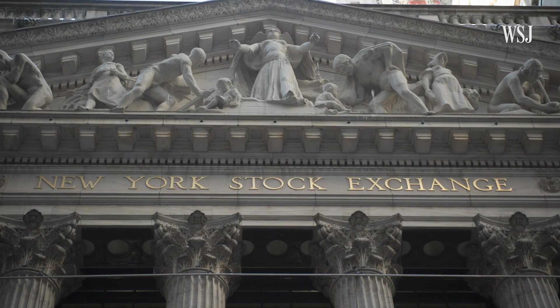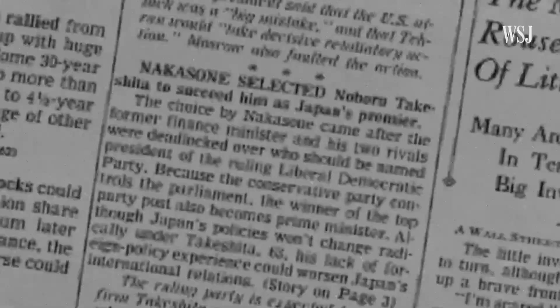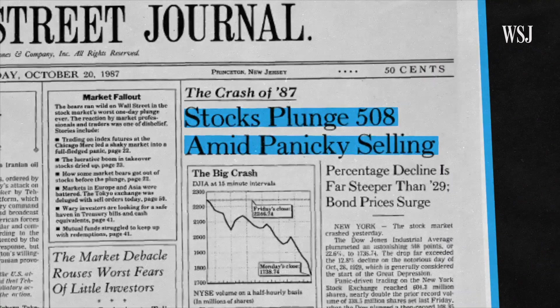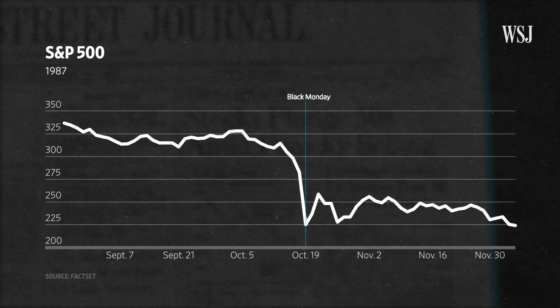We'll explain, but first, here's how they work. Circuit breakers were created in the aftermath of a 1987 stock market crash known as Black Monday. On October 19th, 1987, we had a big crash where the Dow Jones fell approximately 25% during the day.